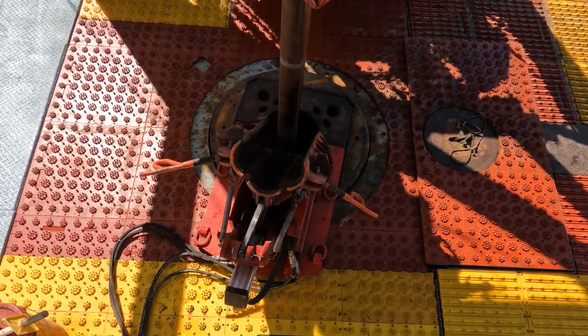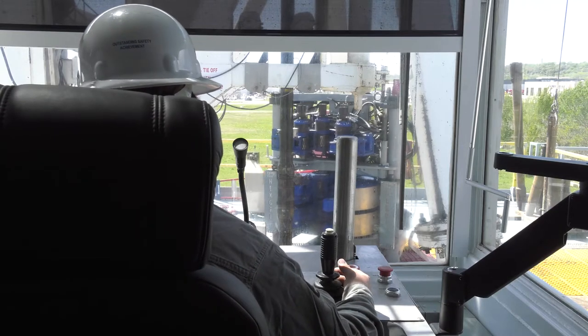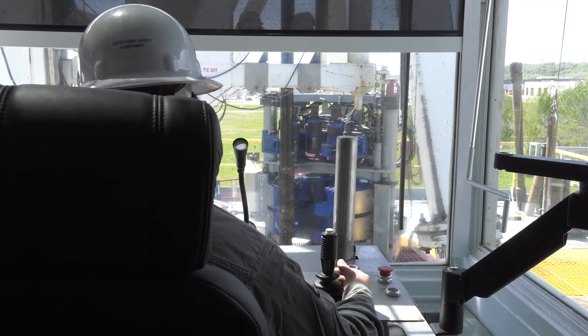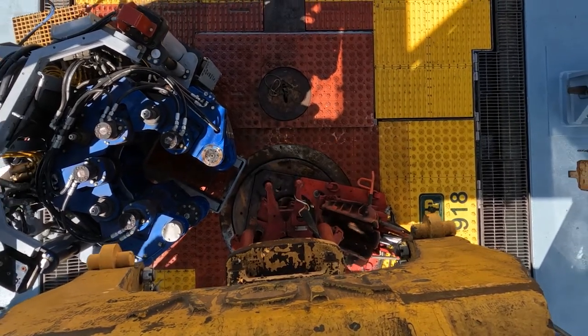Like the Hexgrip 120, the retractable slip lifter is safely controlled from the driller's cabin, removing crew presence from high-risk areas and streamlining the process for the driller so they have more control of the operations.